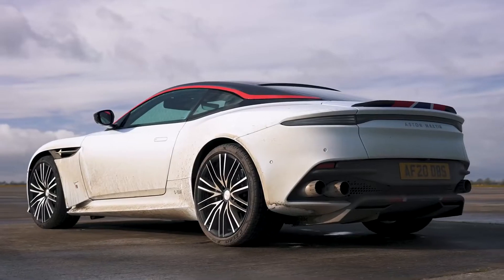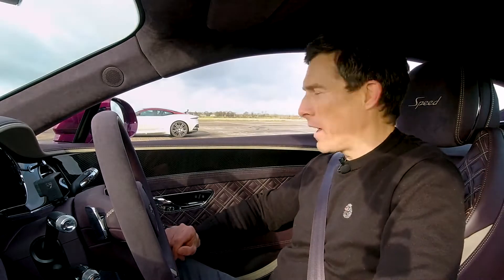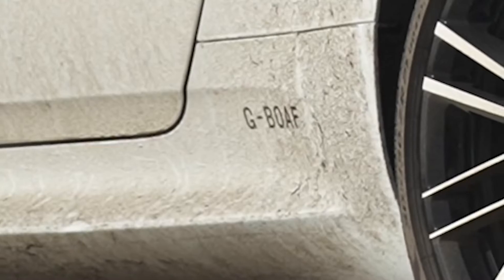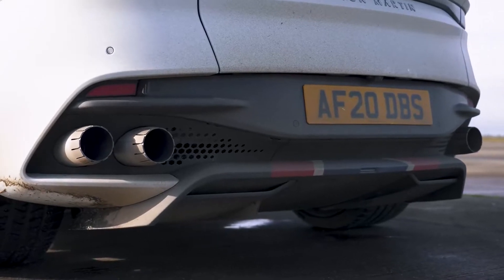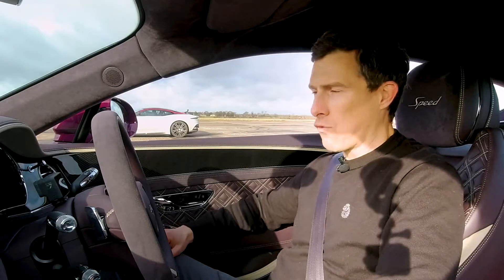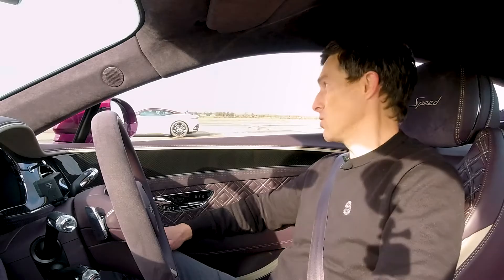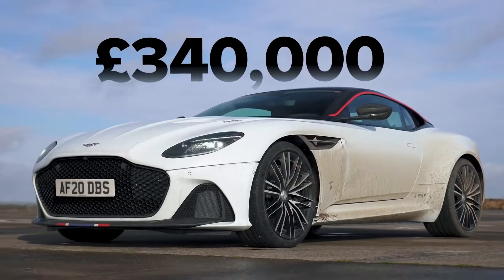That Aston Martin normally costs £250,000. However, that one is a little bit special — it's a Concorde edition. It's one of 10 built and it has some special Concorde features such as a little Concorde plane in the side strakes. It's got a registration down the side — GBOAF — which is the registration of one of the Concorde planes. Its exhaust pipes mimic the afterburners on a Concorde. Inside, it's got the mats from a Concorde and lots of little planes in there as well.